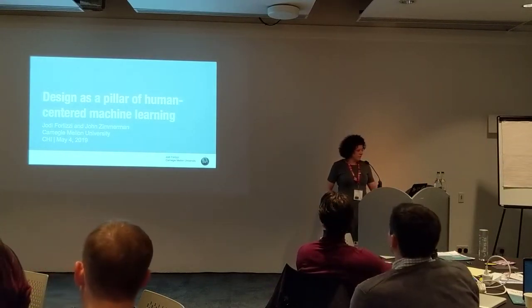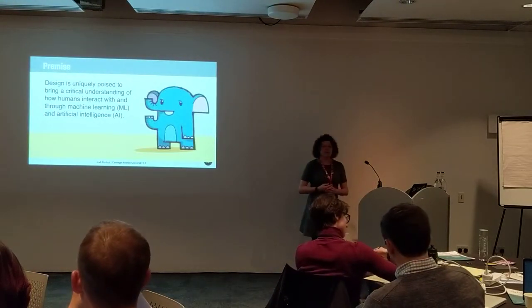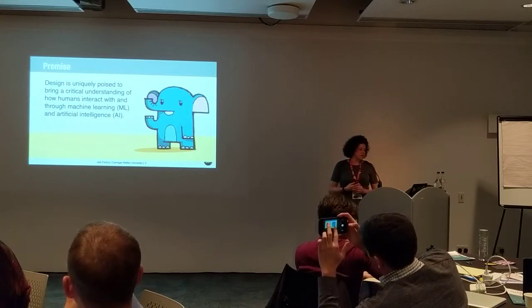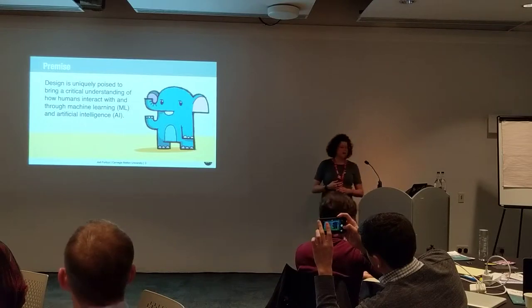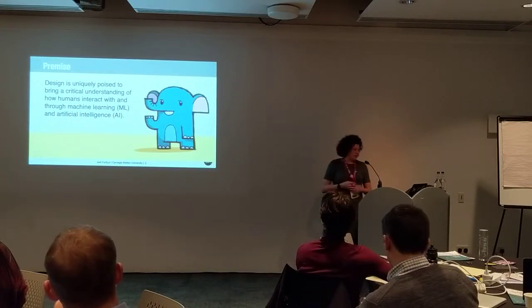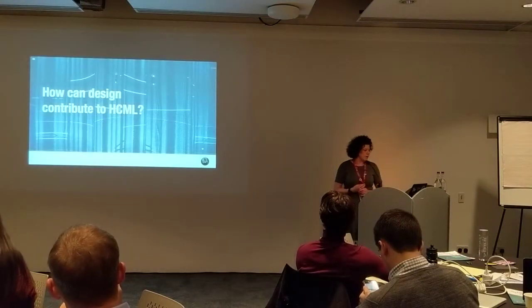Hi there, I'm Jody Ferlissi. I'm from the HCI Institute at Carnegie Mellon University. My premise is that my discipline and background — I'm trained as a designer — is uniquely poised to bring a critical understanding of how humans interact with and through machine learning. I'll spend a little bit of time deepening that claim with some examples from our work.